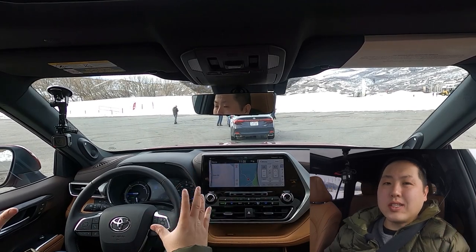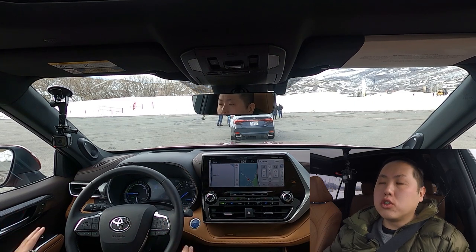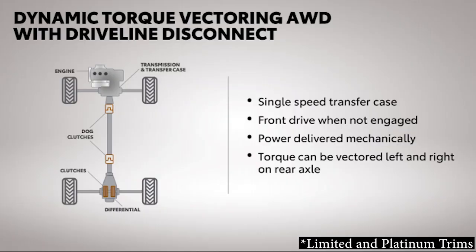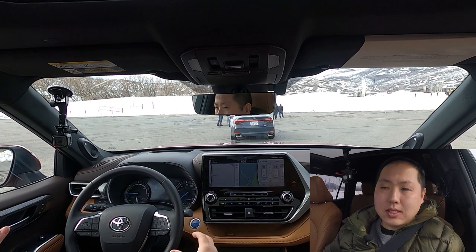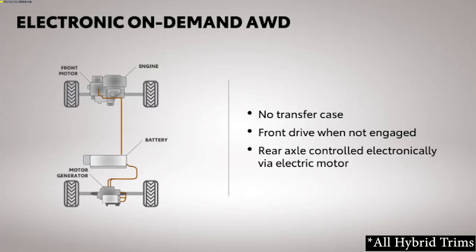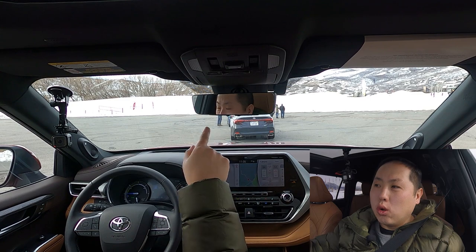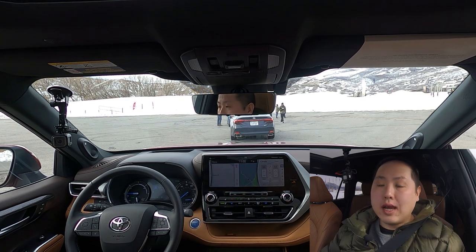The hybrid Highlander has a different all-wheel drive system than the standard Highlander. On a normal Highlander you have torque vectoring — a mechanically linked AWD system with one engine powering both front and rear wheels, distributing power front-to-back and side-to-side. On the hybrid, the gas motor powers the front wheels and a separate electric motor powers the rear wheels, working in conjunction. First I'll test how this AWD system handles on a snowy and icy course, then I'll take it out on the road.